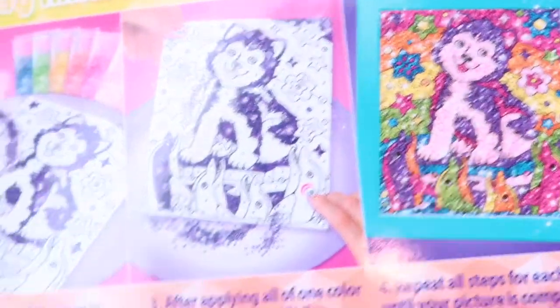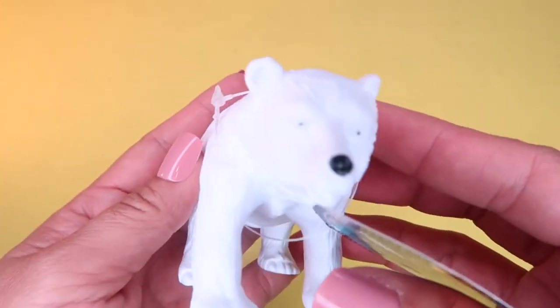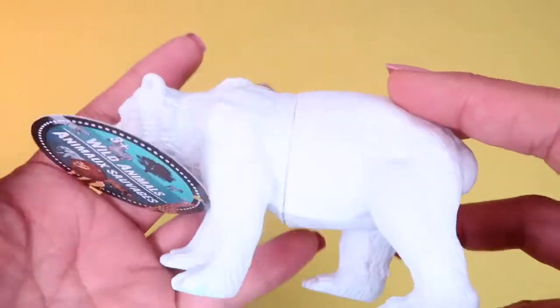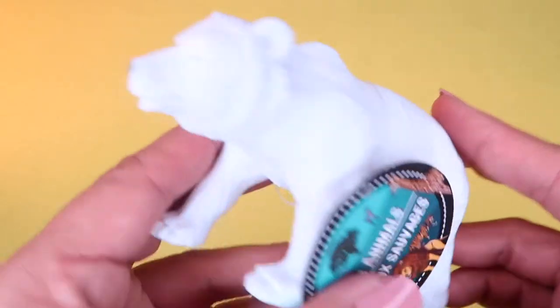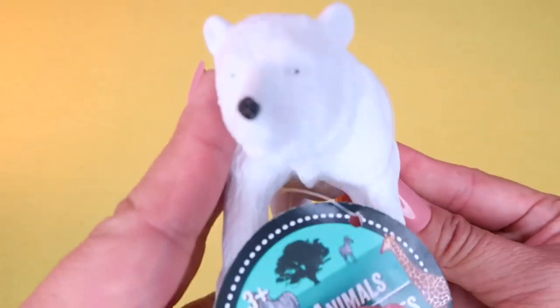For an upcoming DIY project I found this little white polar bear plastic figurine wild animal in the toy section. If you're interested in DIY projects, subscribe to my channel by pushing the bell or the purple kitty in the right-hand corner — stay tuned for that.